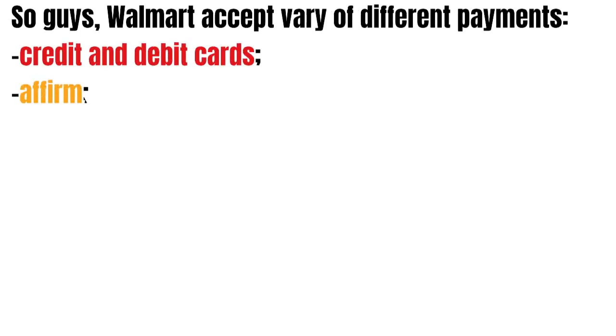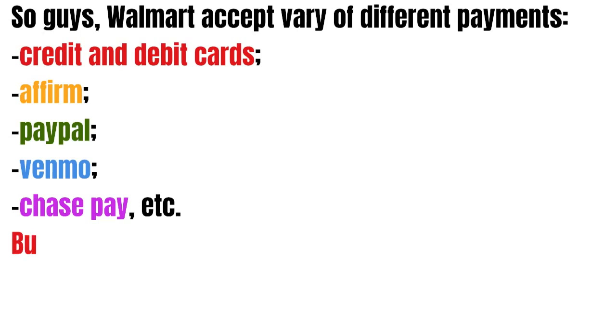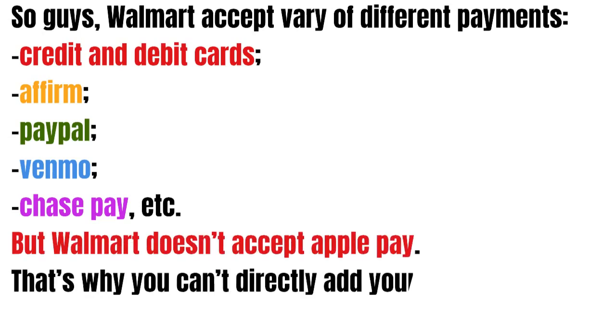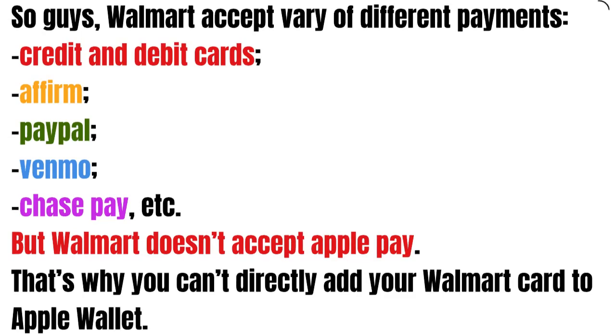In this video we're going to talk about whether you can add your Walmart card to Apple Wallet or not. Walmart accepts a variety of different payments — credit and debit cards, Affirm, PayPal, Venmo, Chase Pay, and more — but Walmart doesn't accept Apple Pay, and that's why you can't directly add your Walmart card to Apple Wallet.